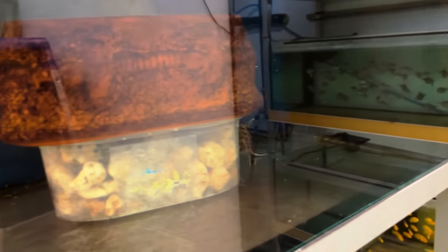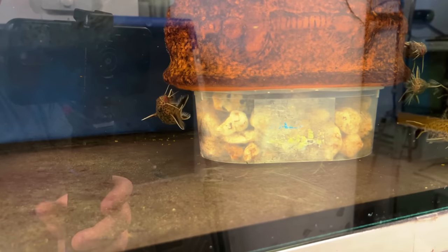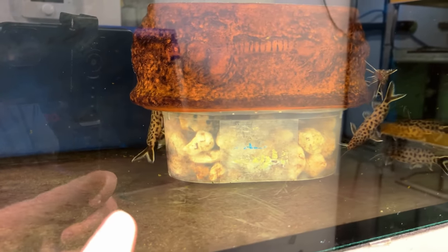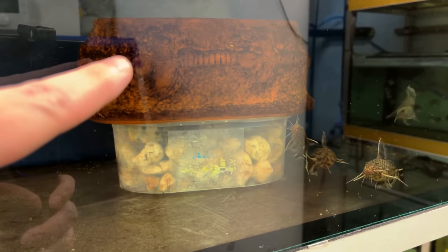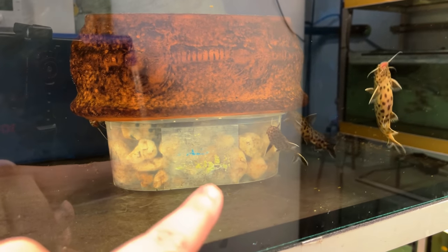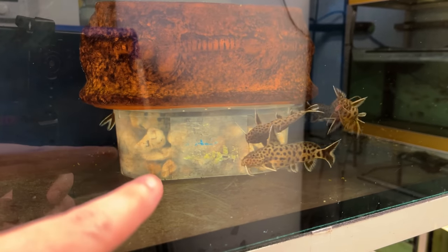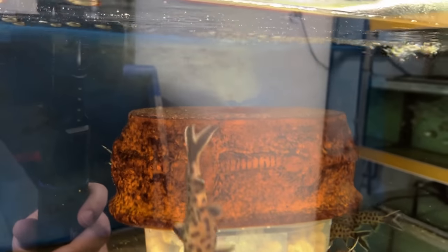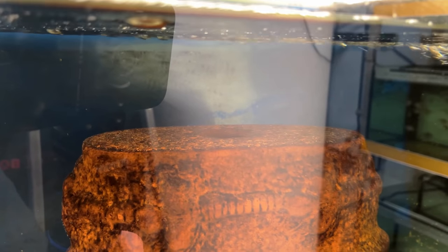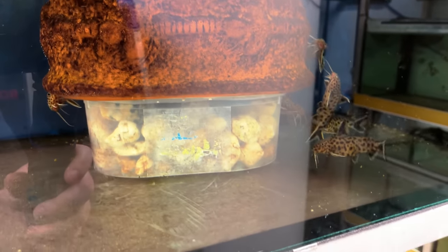Here's something I can show you guys — this is how you breed different Synodontis. You can't see the hole in the top, but they go in and breed in the top half, and the eggs fall down into the gravel and stones. They can't get back down to eat them — if you don't have that setup, they eat them. You can see there's a hole at the top, and every once in a while one will poke its head out. That's how you breed a lot of the Synodontis.